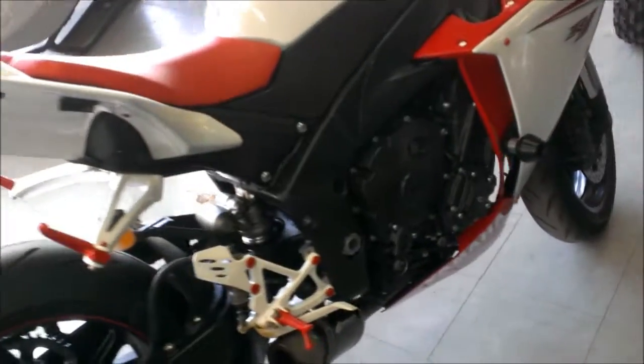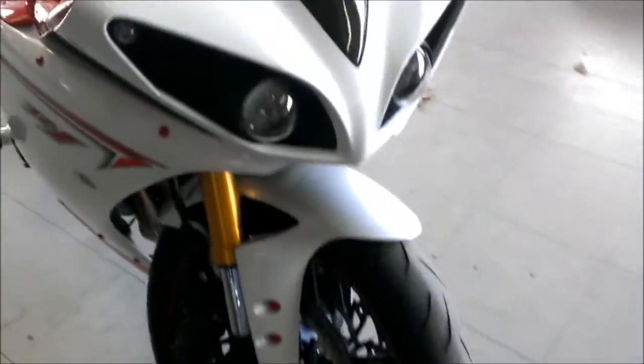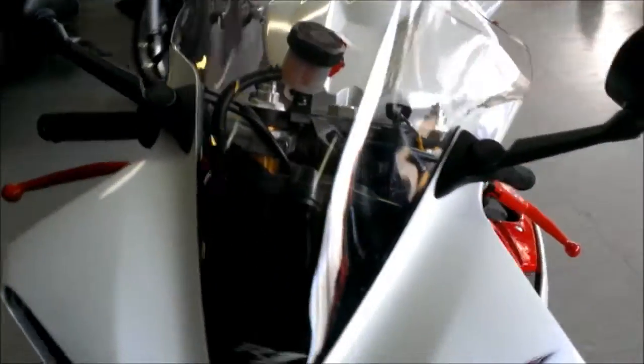The Graves Exhaust makes this R1 sound as cool as it looks. Very sharp pearl white paint with powder coated rear sets, powder coated levers, flush mount front turn signals, and a fender illuminator kit with integrated LED rear turn signals.